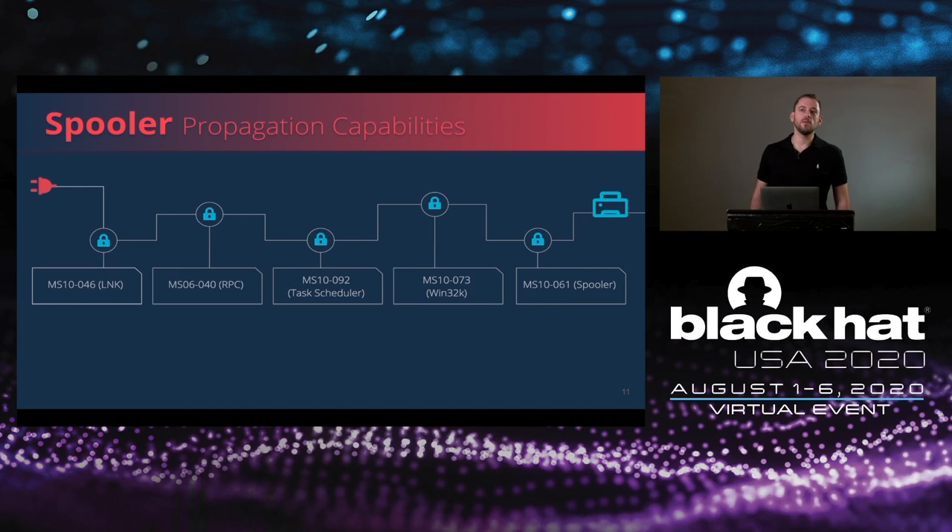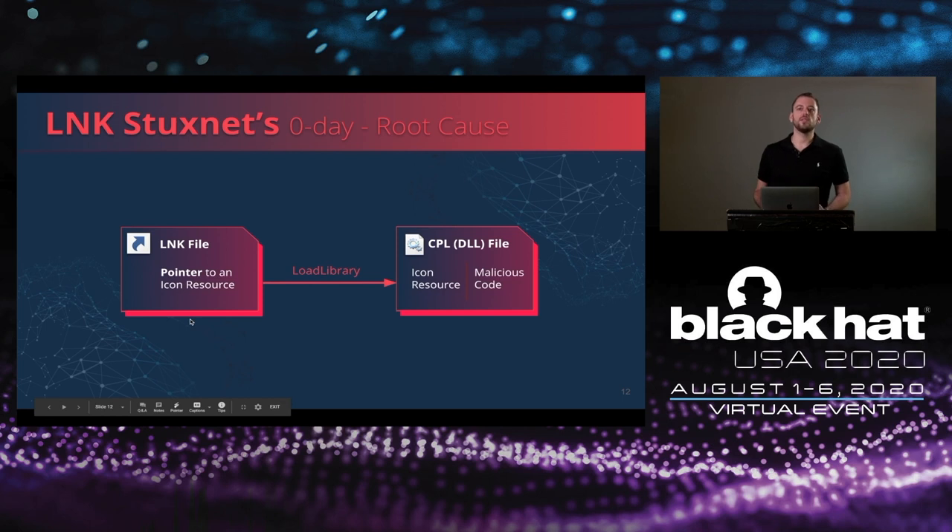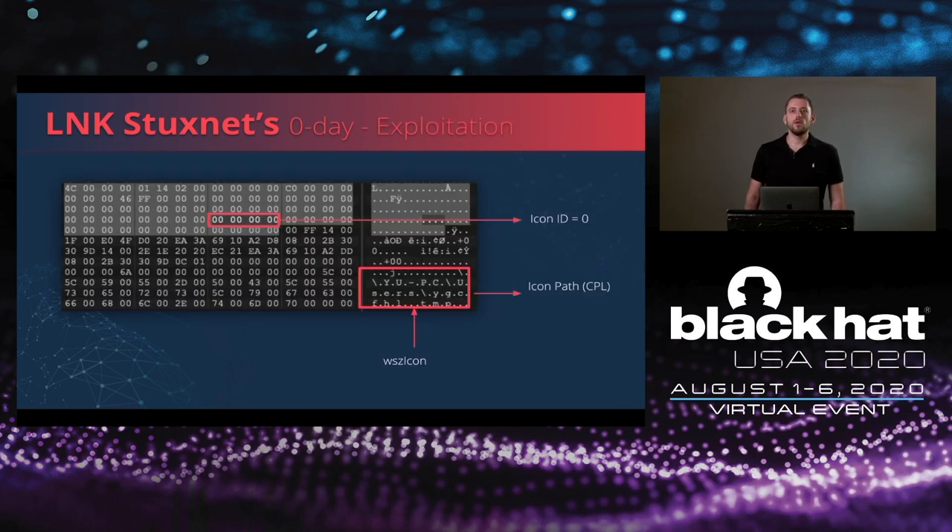Let's start and talk about the LNK vulnerability which was used by Stuxnet. It used it to spread via weaponized USB flash drives traveling between internet-facing computers and internal network computers. The attack vector contained a crafted LNK file, which is a shortcut file. Once it was displayed, an arbitrary DLL specified as the icon file of the LNK was executed. The LNK file contains the path of the CPL external file and icon ID 0, which caused code to trigger execution of the DLL every time the LNK file was displayed.